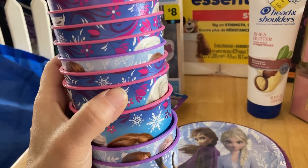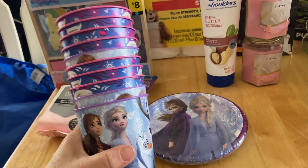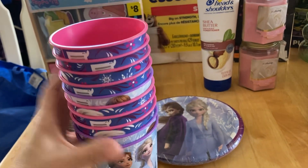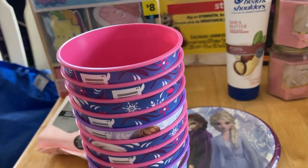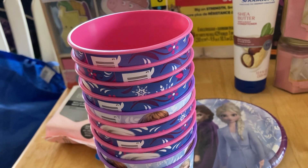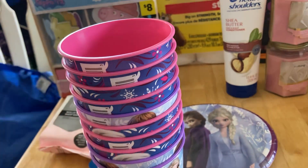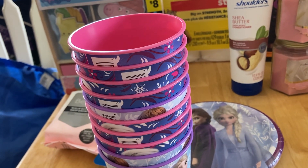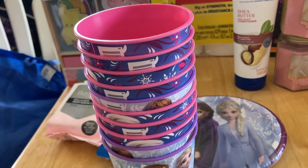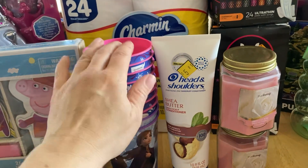My daughter said she has a friend who has an Anna or Elsa dress and could come dressed up — so we'd pay her $20. I counted ten Frozen cups at $0.50 each. Wait — actually, the new price — I think I paid $1 each, so $2 for all of these because they ring them up separately. $2, not bad.